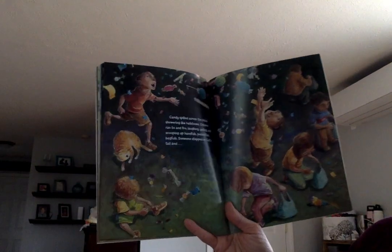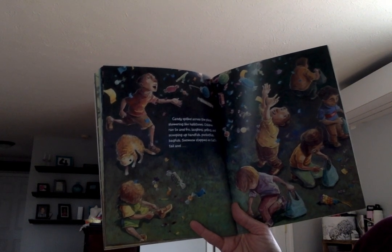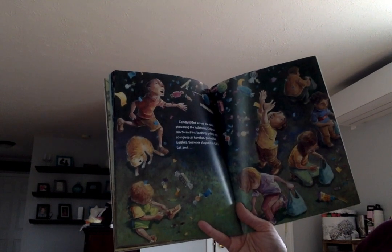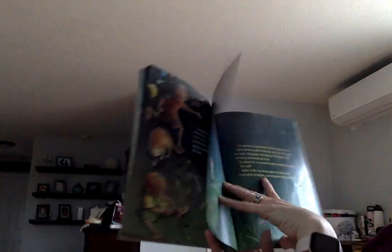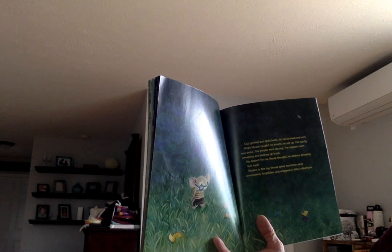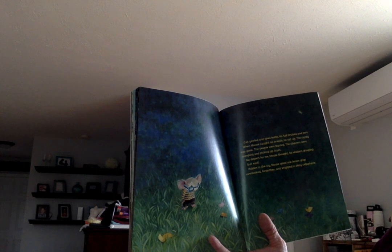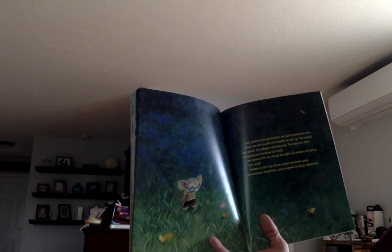Candy spilled across the plaza, showering like hailstones. Children ran to and fro, laughing, yelling, and scooping up handfuls, pocketfuls, bagfuls. Someone stepped on cat's tail — cat yowled and sped home, his tail bruised and sore. When mouse caught his breath and sat up, the candy was gone, the people were leaving, the cleaners were sweeping and picking up trash. 'No dessert for me,' mouse thought, his whiskers drooping.